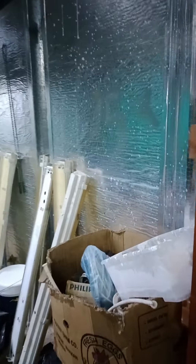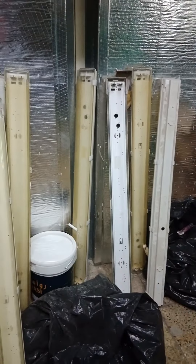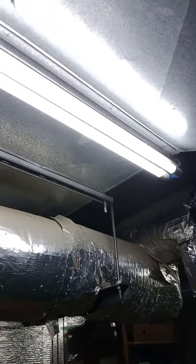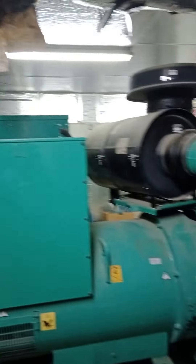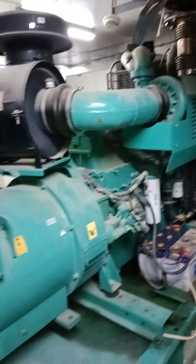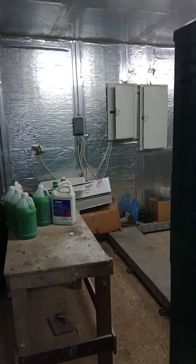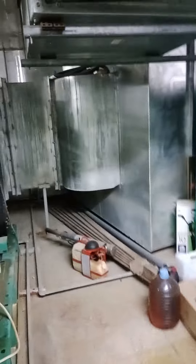Ngayon, puntahan natin yung pump room. Makikita niyo medyo magulo kasi ito yung mga tinanggal na dating ilaw — nahirap makabili ng replacement, lahat ay LED na ngayon. Napalakas ng ano niya pagka-umandar yan, kaya siya nilalagyan ng soundproof — soundproof siya pero naririnig pa rin sa labas. Okay, ngayon puntahan na natin yung pump room.